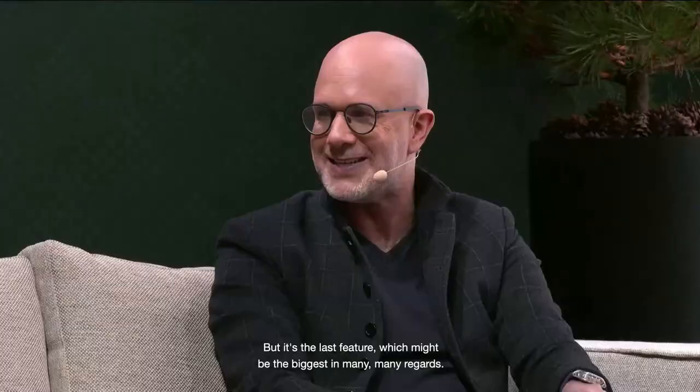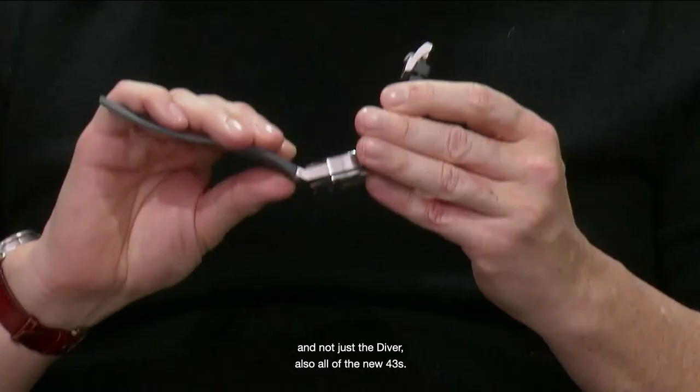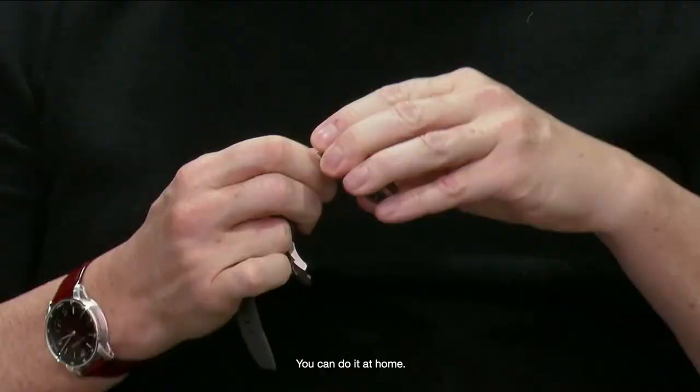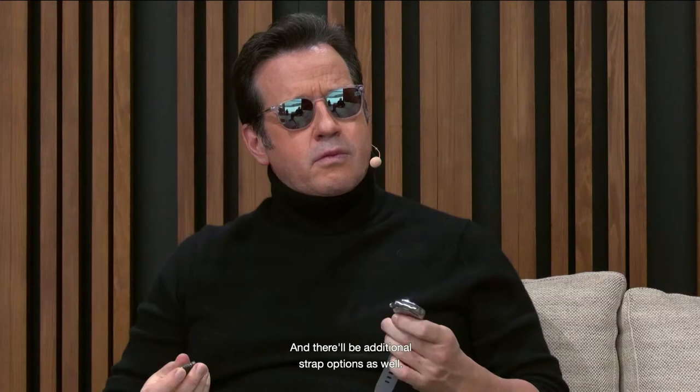The last feature might be the biggest in many regards. Finally, after all this time, we've been able to introduce detachable bracelets on the Royal Oak Offshore collection — and not just the Diver, but also all of the new 43s. No tools are needed; you can do it at home. Every single new generation Offshore in the 43, as well as the 42 Diver, will be sold with two straps so clients can interchange as they choose. There will be additional strap options as well — rubber straps as well as leather.